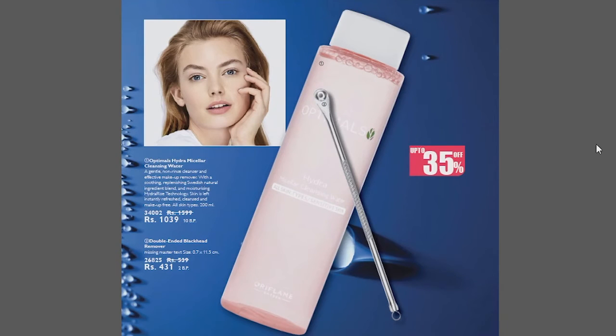On the next page, we have two products at 35% discount. The first product is Optimal Hydra Micellar Cleansing Water. This cleansing water is a non-rinse face wash — we do not wash it off, we only clean our face with it. You can use it as a makeup remover. It is very effective, made of natural ingredients, and it moisturizes and hydrates our skin. It is very good for sensitive skin and deeply cleans all skin types. Next, we have a double-ended blackhead remover at 35% discount.